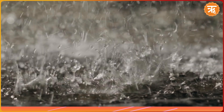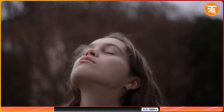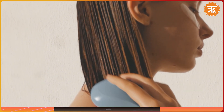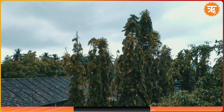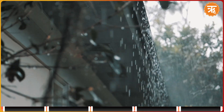Monsoon season is in full swing in most parts of India. While it is appealing to see the raindrops splattering on your face, it often brings increased hair fall and hair damage. But don't fret because it is typically temporary. The primary culprits include heightened humidity, fungal infections and exposure to pollutants in rainwater.